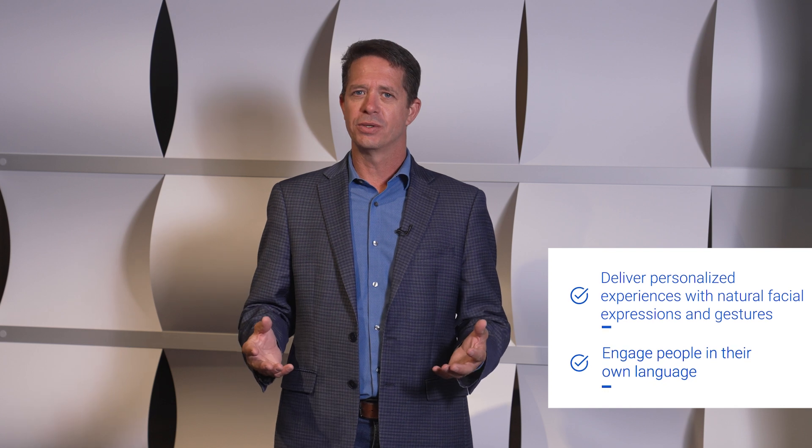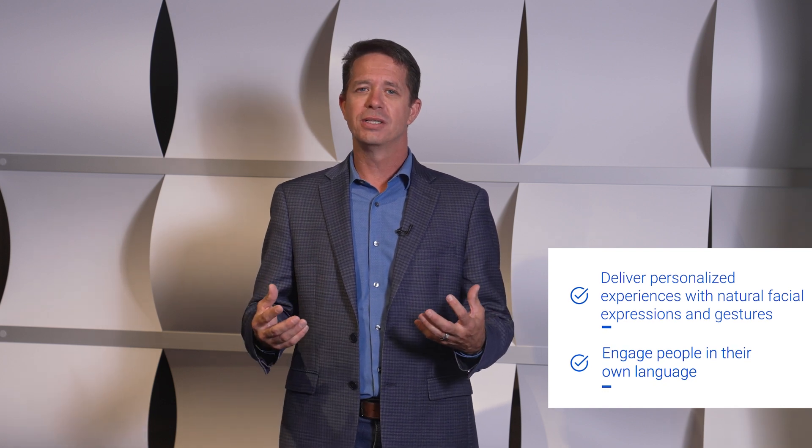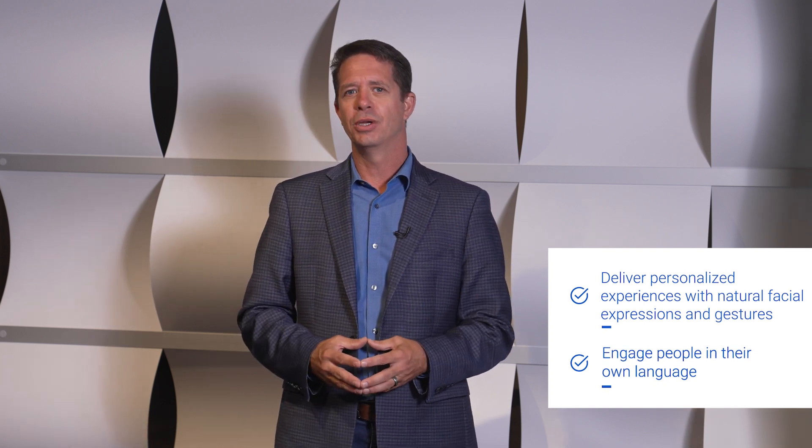This solution is a new way to deliver personalized experiences for customers, employees, students, or even citizens at an entirely new level. It's using natural language conversation, facial expressions, and even body language as a communication modality.